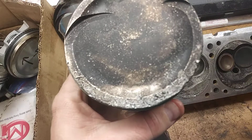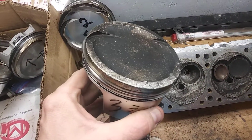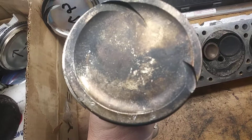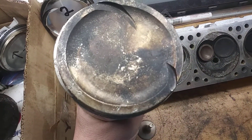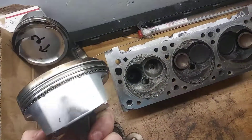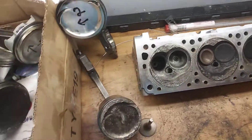Here's cylinder number three — like I said, that one's toast as well. Cylinders one and three got completely obliterated. Here's five — you can see it's got a little bit of damage, but it's not terrible. The sides of them actually look pretty good.